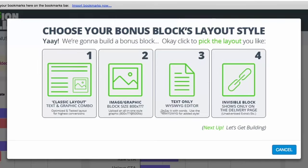You also have a text WYSIWYG style layout, which is basically just text, so you can create any kind of style you want from scratch. Then you also have an invisible block, which shows on the delivery page — so after somebody buys your affiliate promo and goes to the bonus delivery page, this is where you can show those blocks.